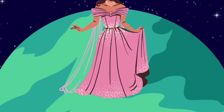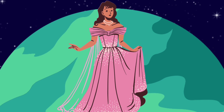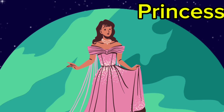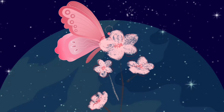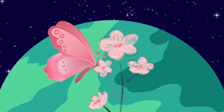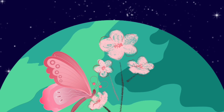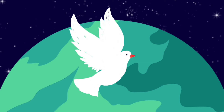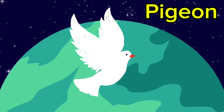Look at that — such a beautiful dress. It's a princess! Princess! Look at that pink butterfly on a pink flower. Pink! That's a pigeon. Are you lost? Pigeon!